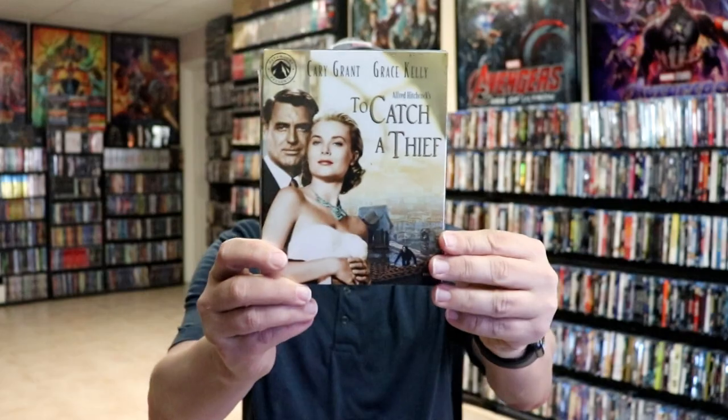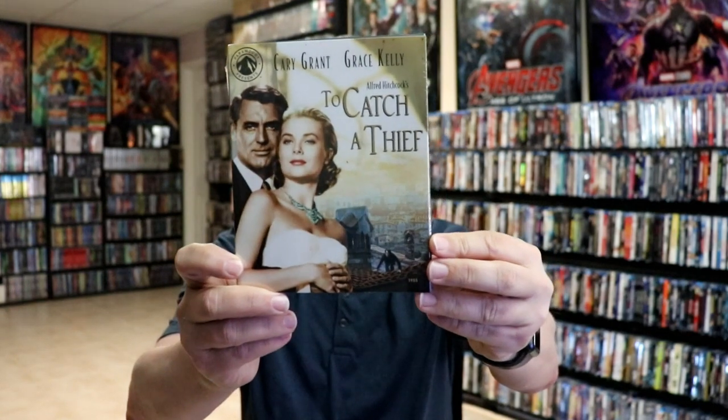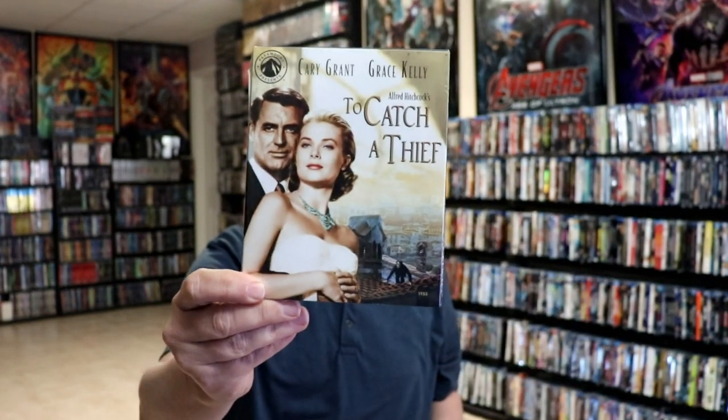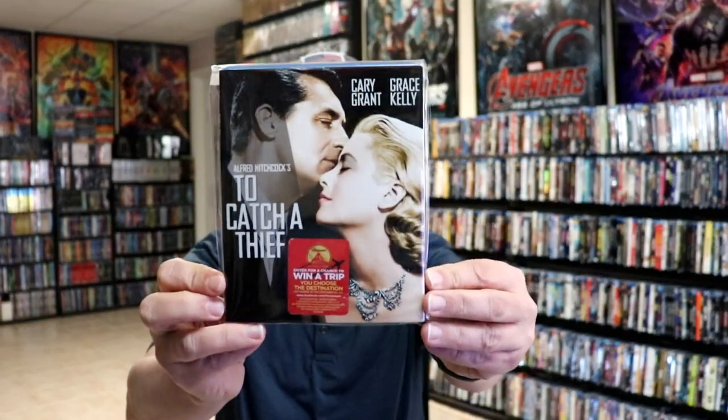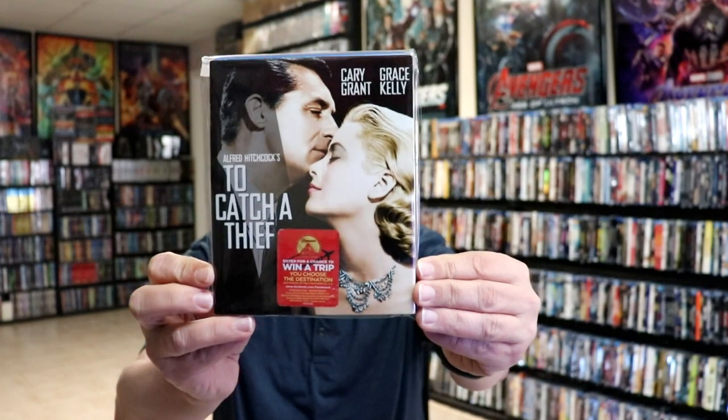Then we do have some different releases. We have a Paramount Presents line of To Catch a Thief — I really enjoyed this one, it was my first time watching it. I also got just the regular slipcover edition from the original release, so nice to have a different slipcover.